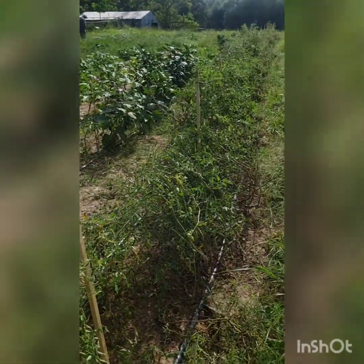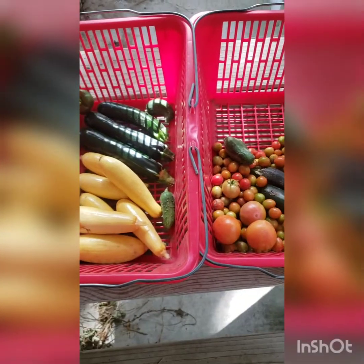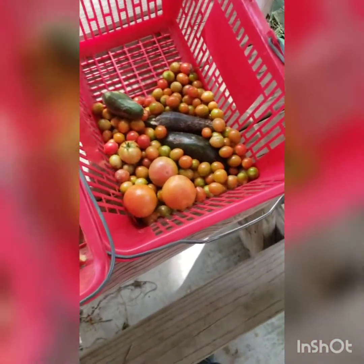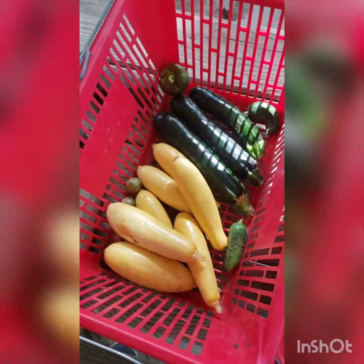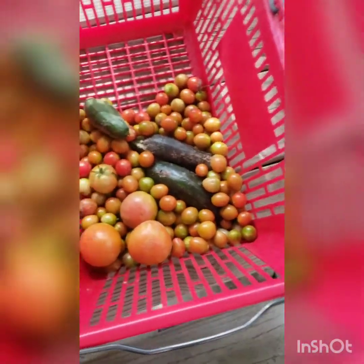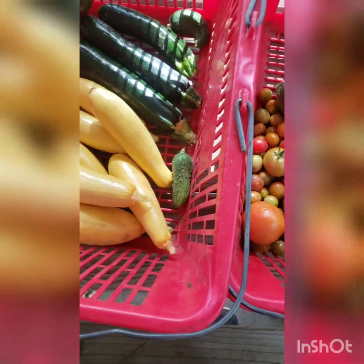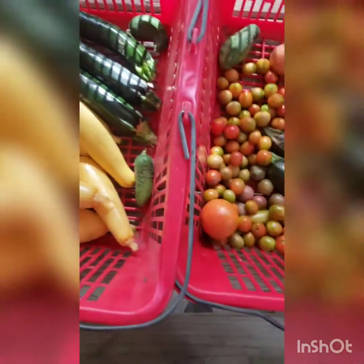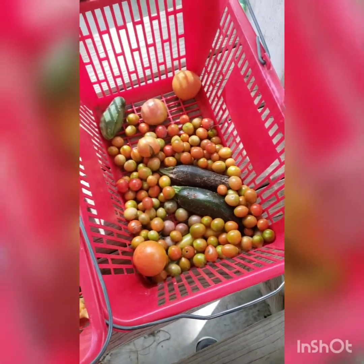We're back in from picking and now everything gets to sit on the patio for a few minutes. On super hot days we turn a fan on them, but today I'll just let them sit in the shade so some of that field heat comes off before I put them in the trailer.